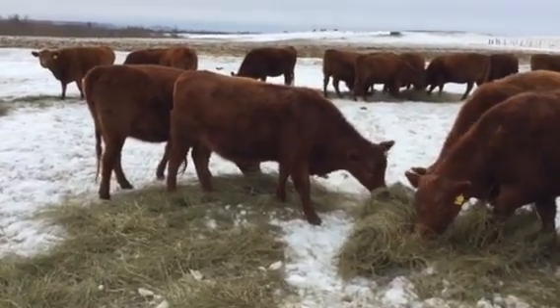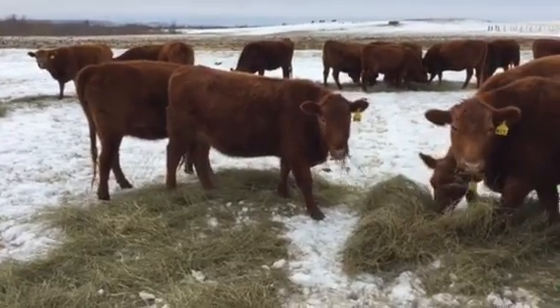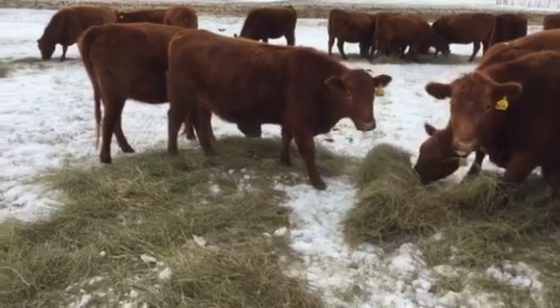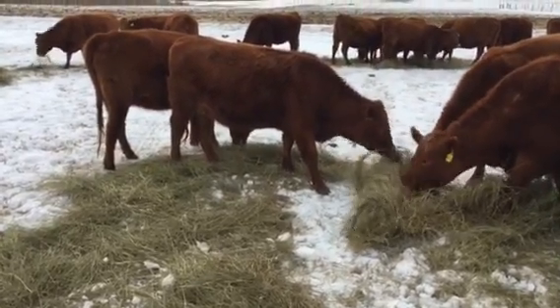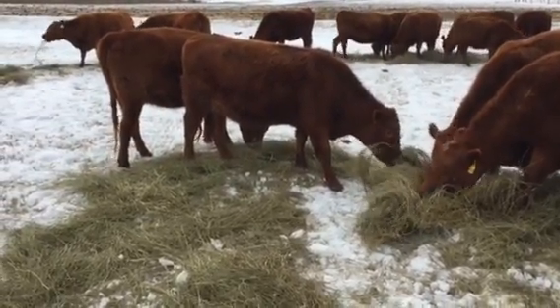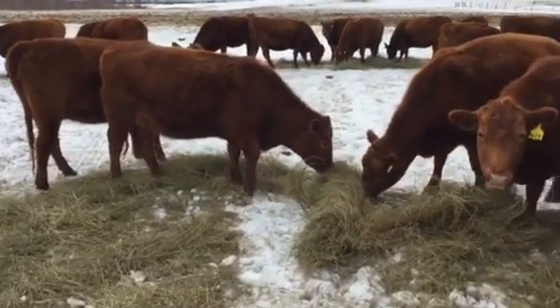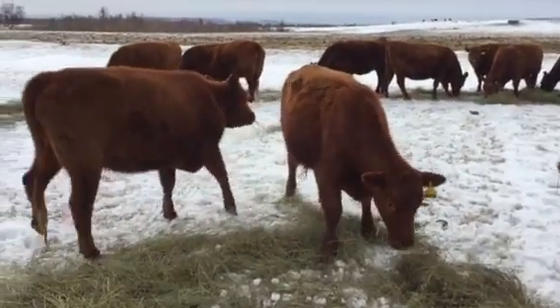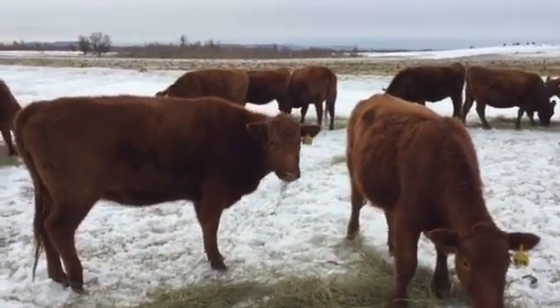It just shows you how nasty porcupine quills can be. Once they get stuck in, they don't fall out — they just dig a little deeper as time goes on. But she's at the feed ground eating today, so there she is.